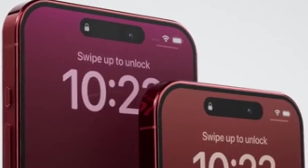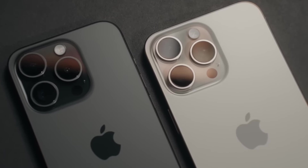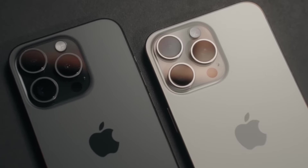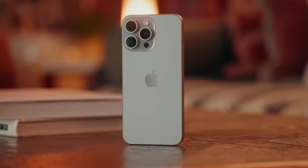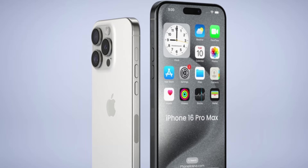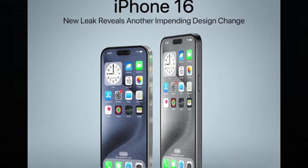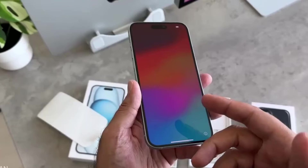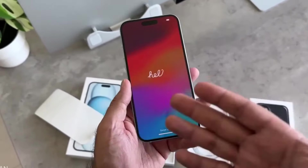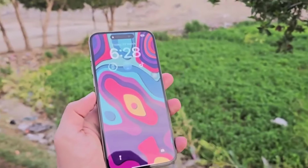In just a few months' time, the iPhone 16 Pro Max will succeed the iPhone 15 Pro Max and take on the mantle as the best and most advanced iPhone out there. Although there's plenty of time until September and a lot can change, we seem to know a lot about the upcoming top iPhone model based on rumors and leaks. How is the iPhone 16 Pro Max shaping up against its predecessor? What's changing and what's staying the same?